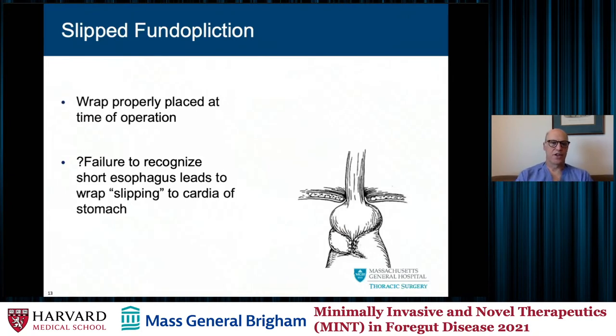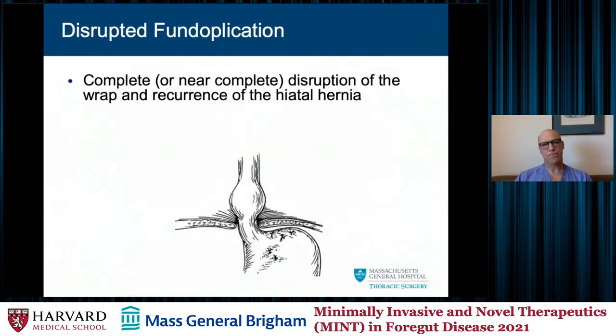The slipped fundoplication is when the wrap is placed properly at the time of operation, but there may have been some component of short esophagus, and the wrap slips onto the cardia of the stomach — typically with retching, coughing, or ill-advised lifting — creating a slipped fundoplication. The disrupted fundoplication, usually a late finding, is where there's a complete or near disruption of the wrap and recurrence of the hiatal hernia, with no evidence of a wrap present.